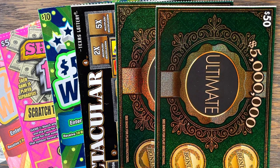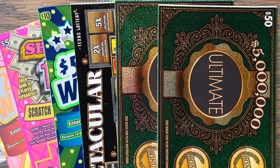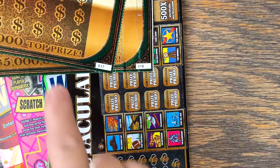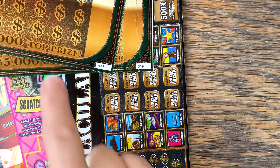Good morning, my Fixin' family. I hope y'all are having a great day. I went to two stores. We've got $230 in tickets to play today and we're going to try two more $50 Five Million Ultimates. Pretty late in the pack, 17 to 18. I picked up a $50 500 Times.